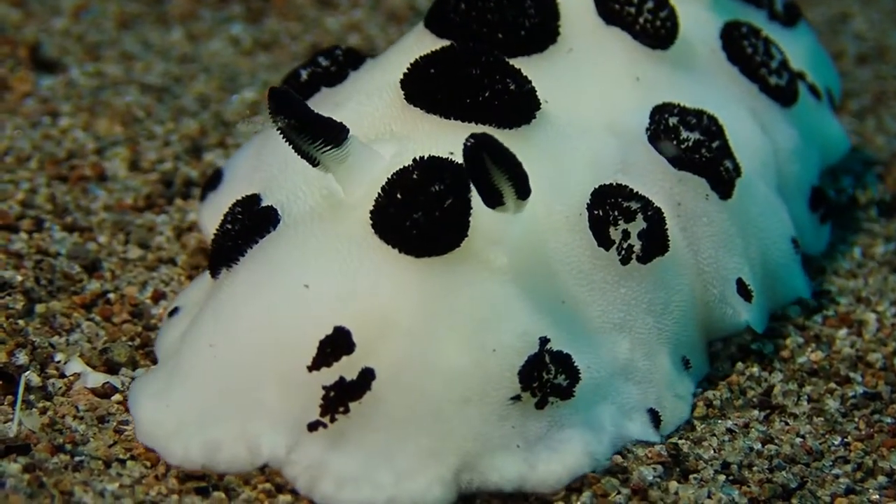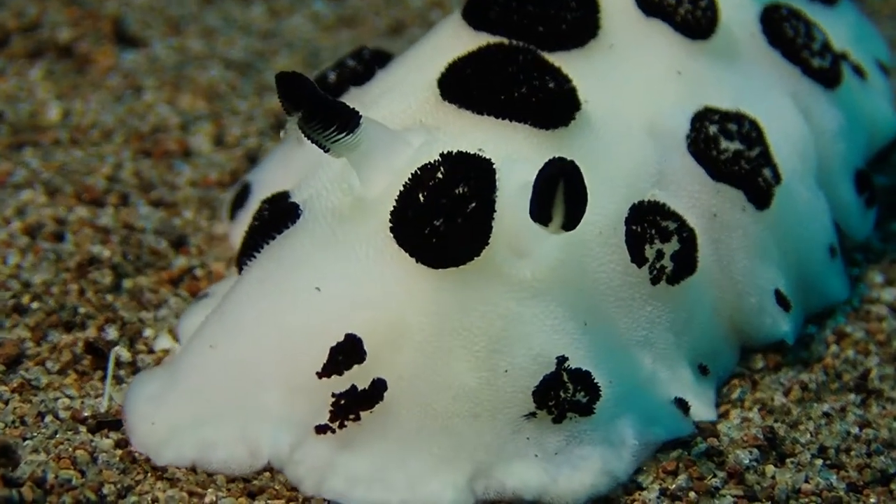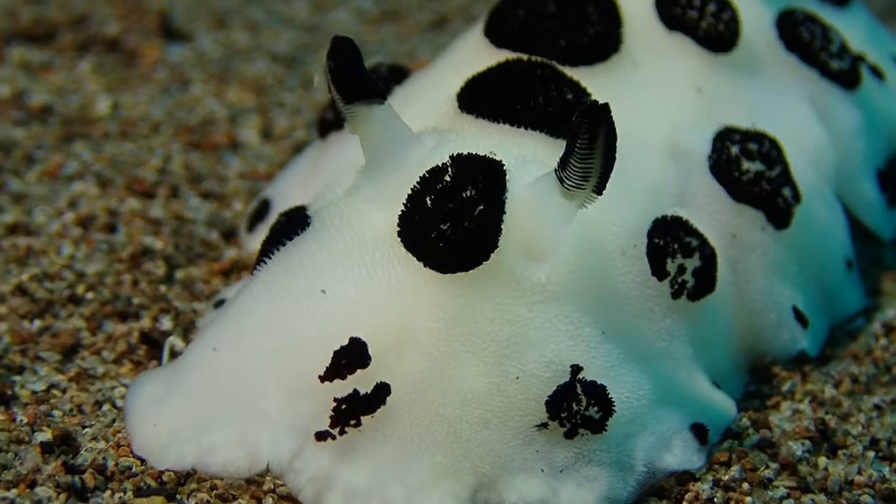There's quite a variety of nudibranchs to see in Darwin, which normally we don't have.